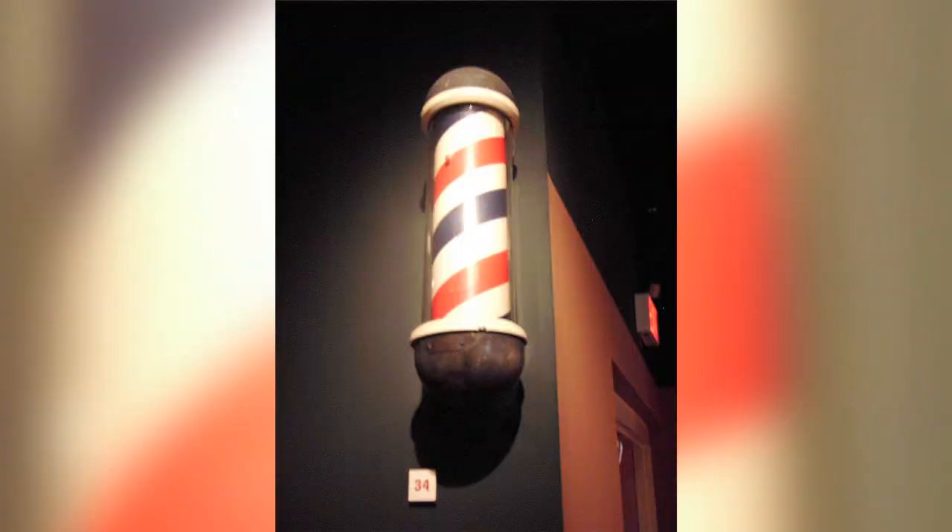Hey there everyone, it's Mr. Philip Campbell with Homeschool Connections History in a Minute. I am your bearded nerdy history guru. Today's question is: what is the meaning of the barber pole?